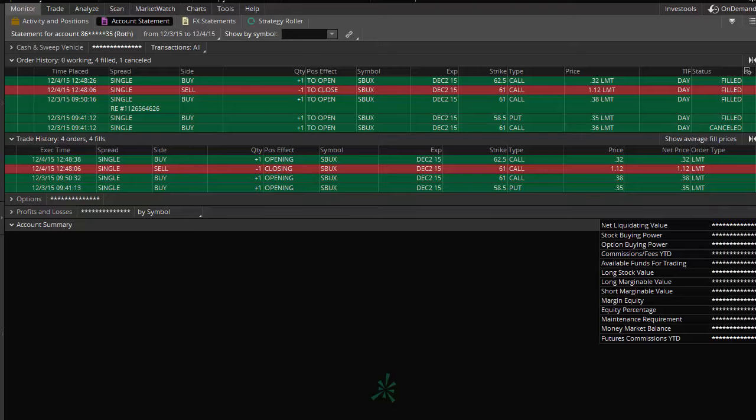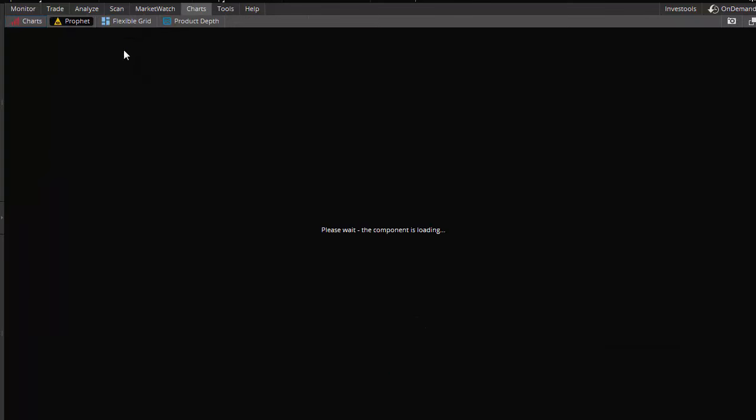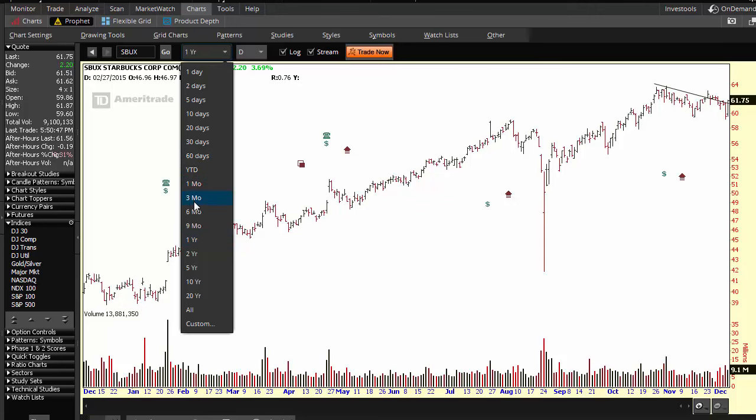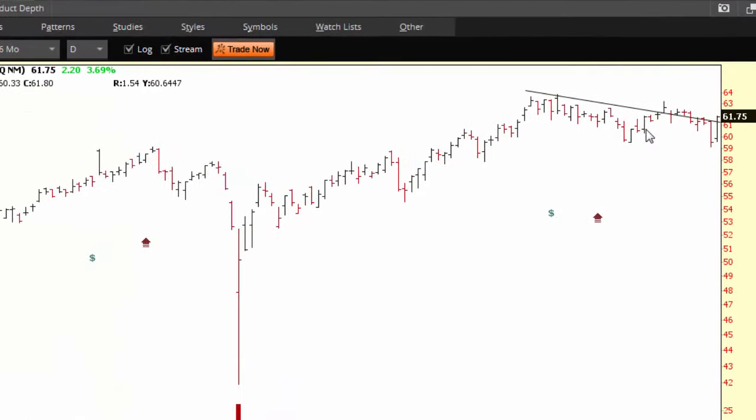I'm back, and it looks like that last trade wound up working out. Let me pull up the chart of Starbucks. Starbucks is up three point six nine percent today — totally unexpected. Maybe if I had kept other trades open I would have been okay, but I'm still leaning towards the analysis I showed in the last update.